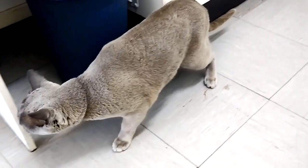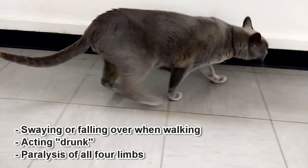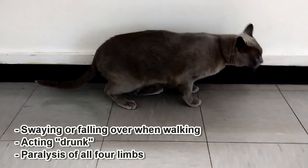This will progress with total paralysis of all four legs. You might notice your pet swaying left and right, falling over when walking, or simply acting drunk.